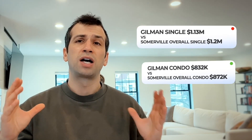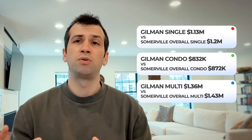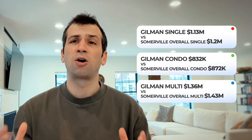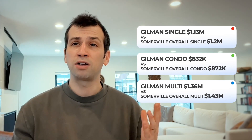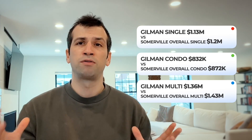So if you have a car, or if you're looking to save a little bit — whether you're an investor or a younger person looking for your first condo — it's a really good option. On the left-hand side, I'm sharing comparisons of average prices for singles, condos, and multifamilies in Gilman Square versus all of Somerville. Singles are a little bit cheaper in Gilman Square, same with condos and multis — not hugely cheaper, but enough that there's some really great value to be had in this part of town.